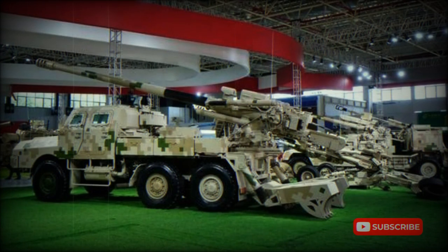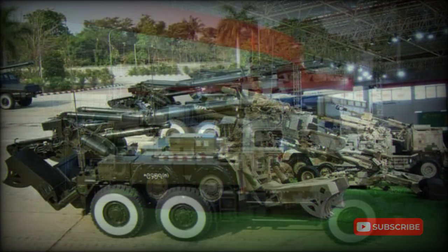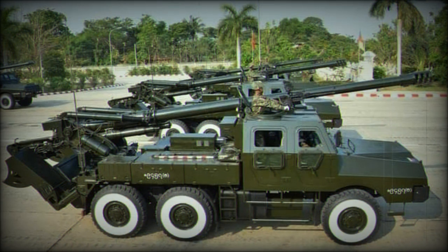The SH-1 self-propelled howitzer was developed by Norinco for the export market. Development of this artillery system commenced in 2002, and it was modeled after a French Caesar. This Chinese artillery system was first revealed in 2007, at the same time as details of the smaller SH-2 122mm truck-mounted howitzer were released.